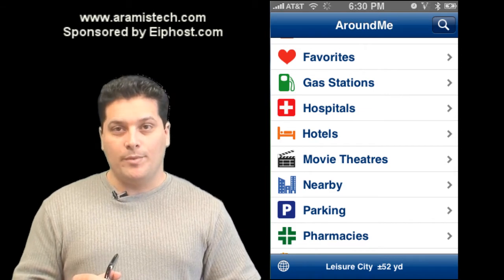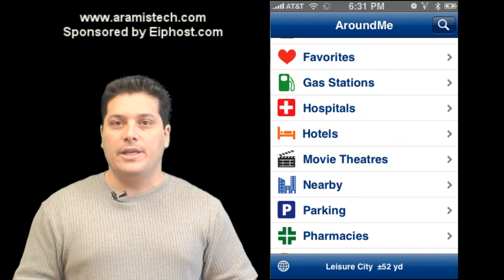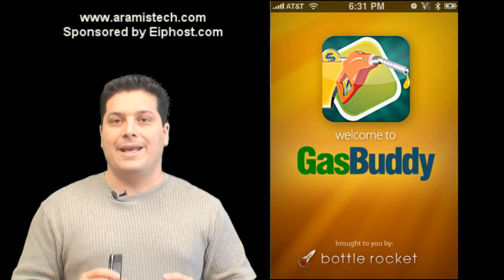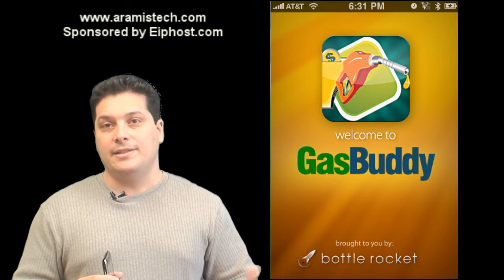Remember to check out the Gas Buddy program also — it's really neat. I'm not going to do a separate review for it, but Gas Buddy has a very nice interface and it works great for finding gas stations in my area.